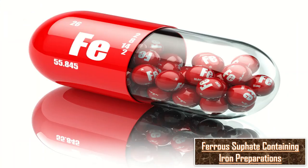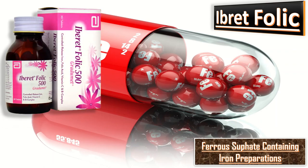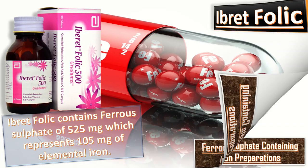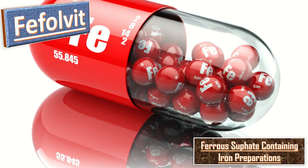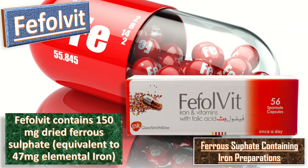Let us talk about ferrous sulfate-containing iron preparations. First, Hybrifolic contains ferrous sulfate 525 mg, which represents 105 mg of elemental iron — so although it contains 525 mg ferrous sulfate, the body gets only 105 mg elemental iron. Another example is Fifovid, which contains 150 mg dried ferrous sulfate equivalent to 47 mg elemental iron.